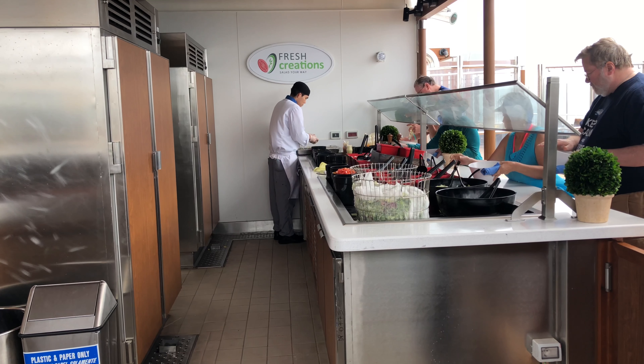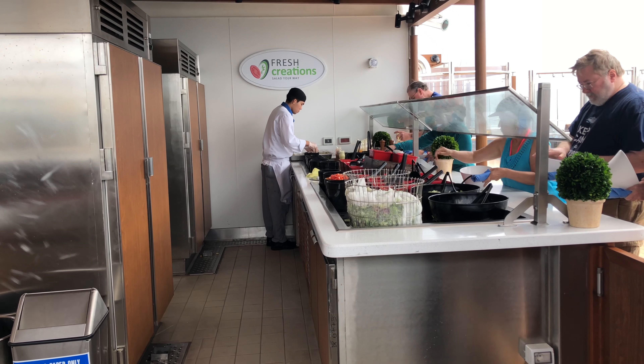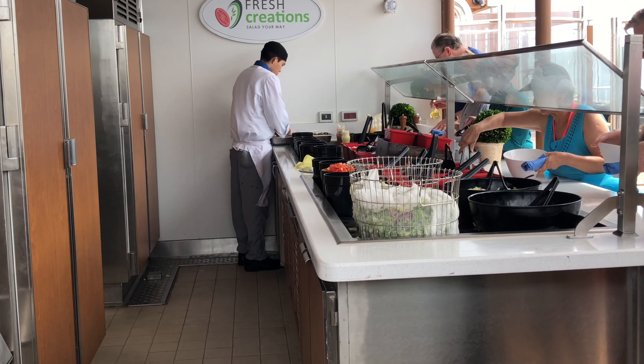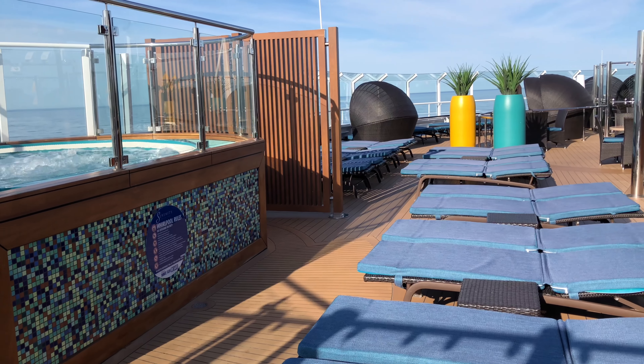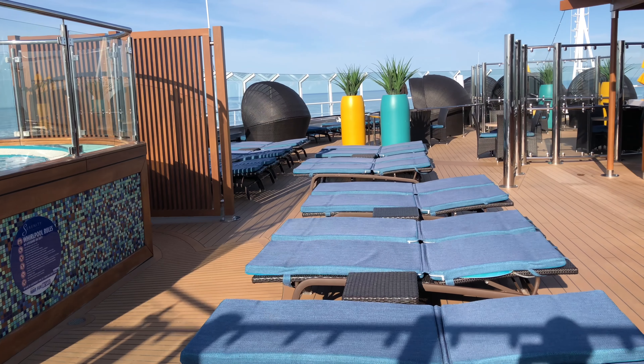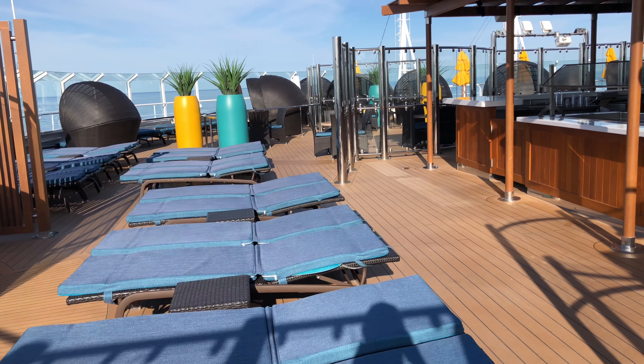The Creations salad bar is always nice up here too, because if you don't want to go down to the Lido deck to get your lunch, you can get a salad with some chicken and the chef can toss it for you right in front of you. Let's take one more view of Serenity here on Carnival Horizon. My name is Doug Parker, host of Cruise Radio — if you have any questions about Serenity on this ship, leave them in the comments below.